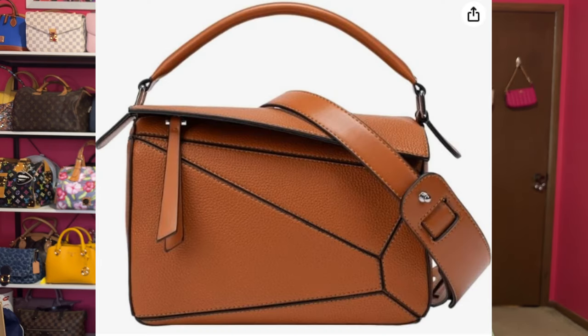I keep seeing Amazon dupes and favorites videos, and this puzzle bag that looks like the Loewe puzzle bag keeps popping up. I really want to try it, but I don't want the PU version — I want the leather version from Tiffany and Fred. They have a sale right now, but I'm not buying it even though it's a good sale. I'm interested in the puzzle bag; I don't know how functional it would be getting in and out of it, but I like the look.